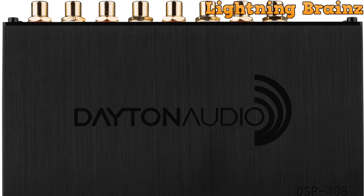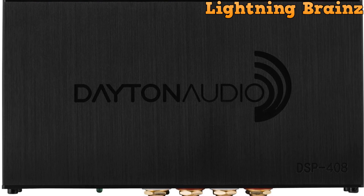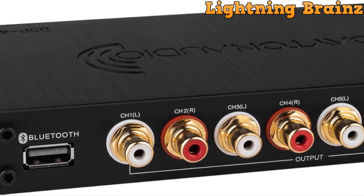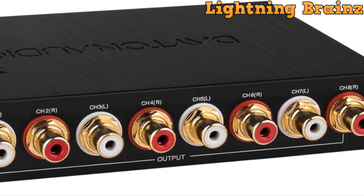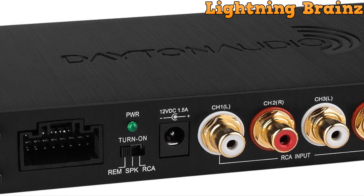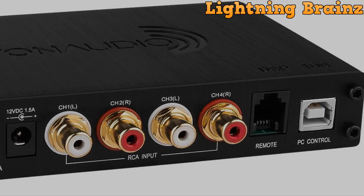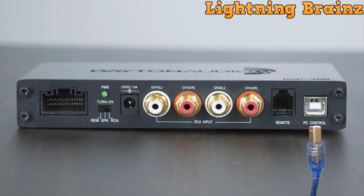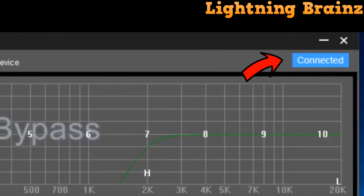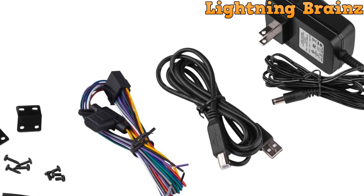Number 9: the Dayton Audio DSP-408. The Dayton Audio DSP-408 is a versatile digital signal processor designed for both home and car audio systems, offering advanced features for ultimate sound control. With 4 inputs and 8 outputs, it provides real-time signal processing capabilities, including EQ, crossovers, time alignment, and input-output mixing. Its user-friendly graphical user interface makes customization easy, allowing users to adjust parameters such as parametric equalizers, high and low-shelf EQ, variable crossovers, and phase adjustment.